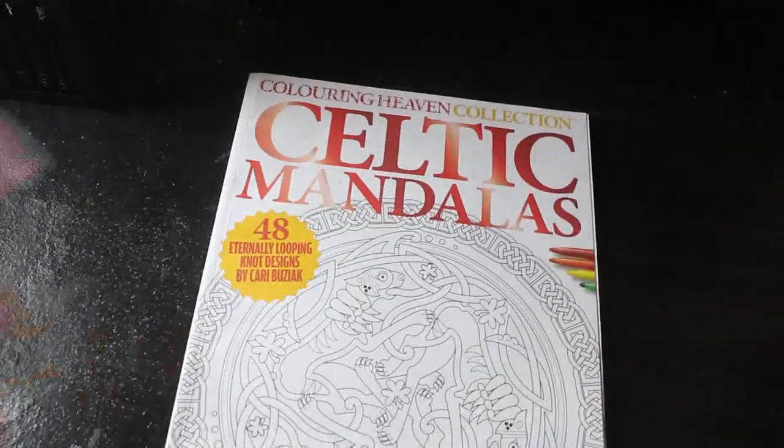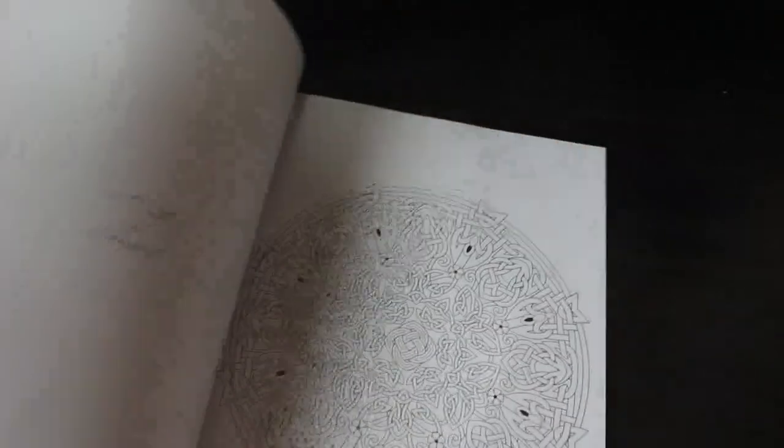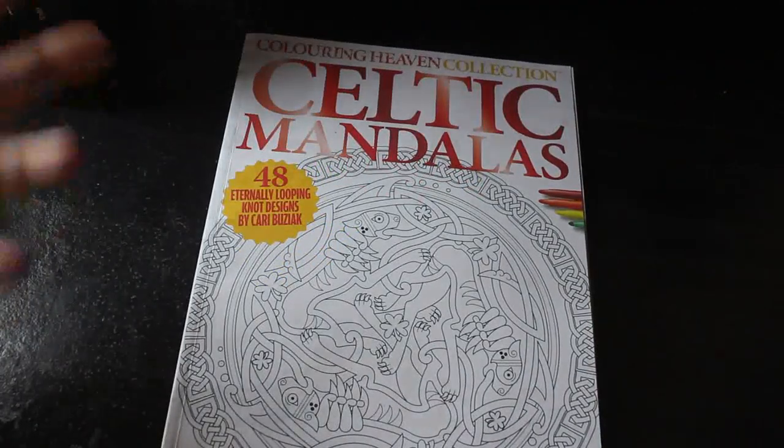Then there's the Creative Haven Collection Celtic Mandalas — there is already a flip-through of this one on the channel so I won't spend too long on it. I love these patterns. When am I going to colour in them? I don't know, because I've got so many books.